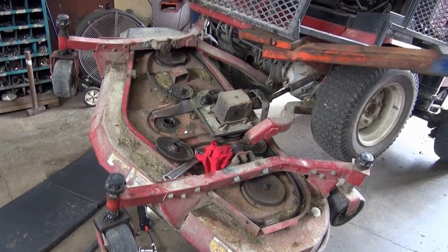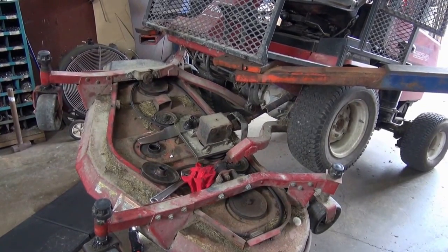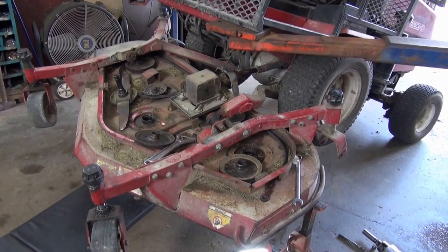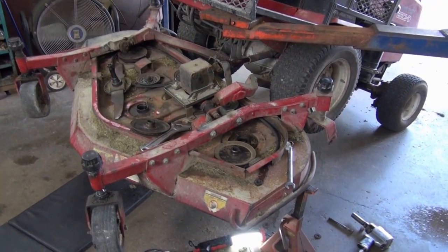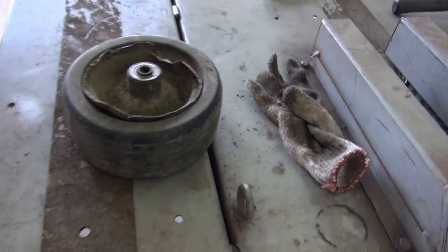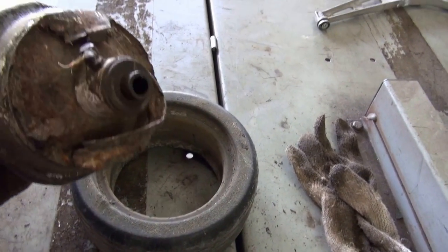I'm going to drop the deck off the machine — that should make working on the rest of the equipment easier. All the bearings and races are removed from those two spindles. I took the wheel off the deck and it's in pretty bad shape as you can see. I think what happened is it just rusted out, so there's no point in trying to fix that.